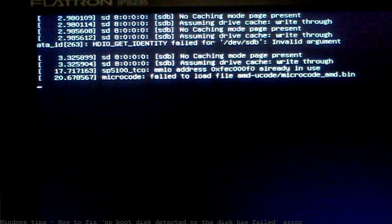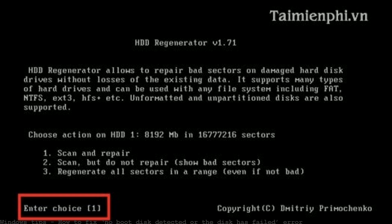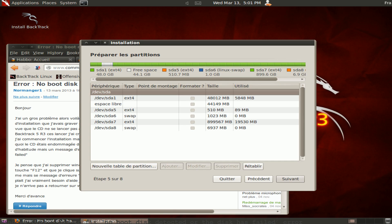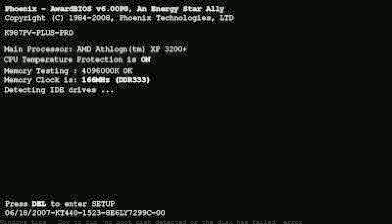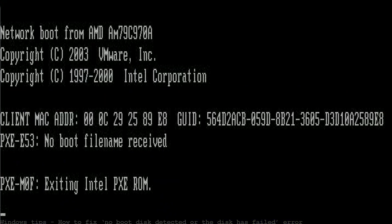Solved: how to fix disk boot failure without a disk. 'No boot disk has been detected or the disk has failed' error — after using boot repair. HP 23B-010 desktop all-in-one, Windows, upgraded from a previous version. 'No boot disk has been detected or the disk has failed' message on booting after installing Windows 8.1. The disk is connected but it did not boot.